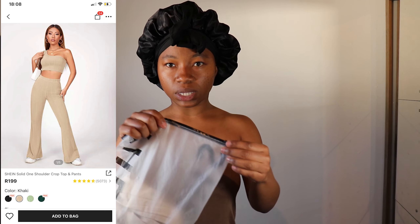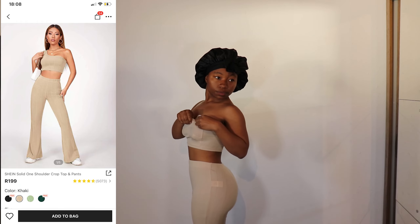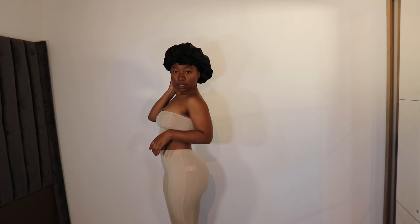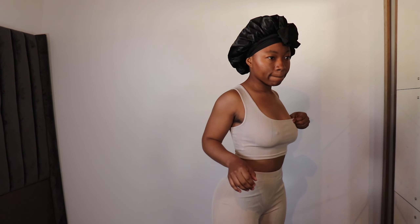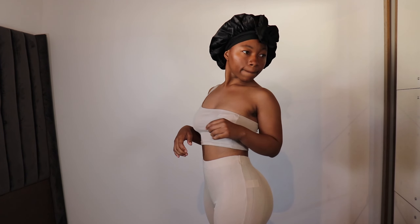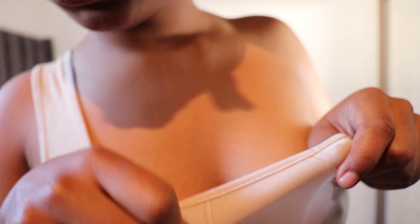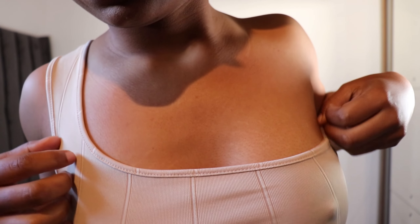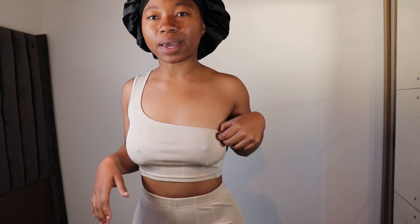Okay, let's start with this two-piece. I got size extra small. This is the first piece — I love it, I think it looks really really awesome. Let me see if you guys can see the material. It's very cheap material to be honest, everything I got is cheap material, but it's also cheap clothes so can't really complain. I don't like the top though. I don't think I'll wear these pants with this top — I don't know what I'm going to wear this top with. I'll see, but I don't like the top.